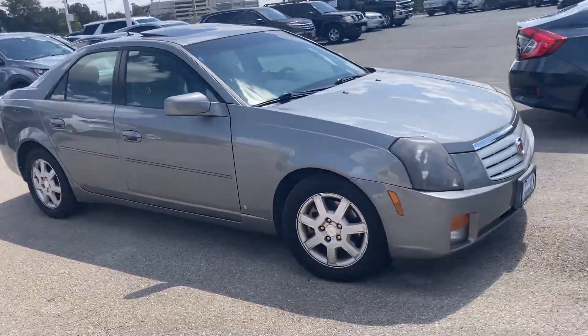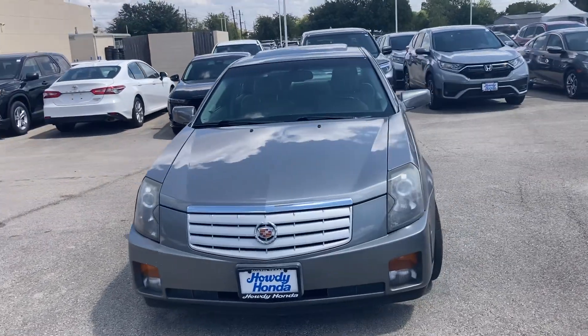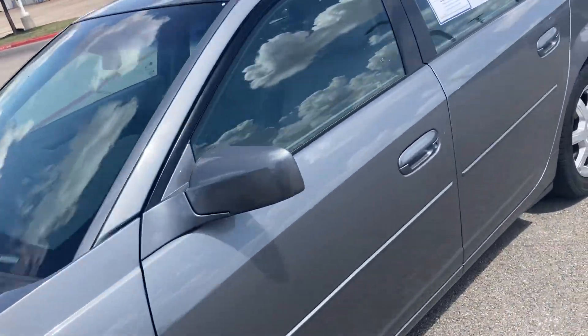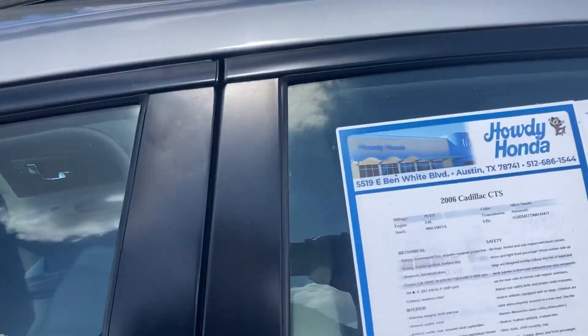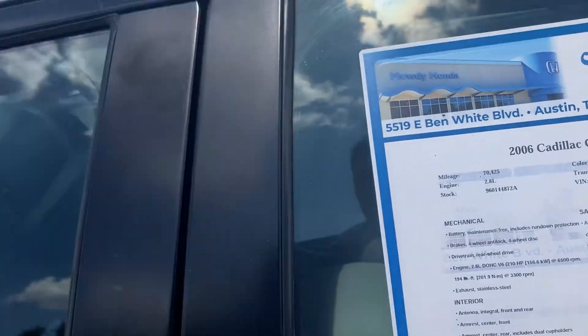Cadillacs like this, especially with this little mileage, are extremely hard to find and really nice inside and out. It's in really, really good condition. I'm going to go ahead and show you the window sticker here — 2.8 liter V6. Like I said, 70,000 miles on it. It's crazy.